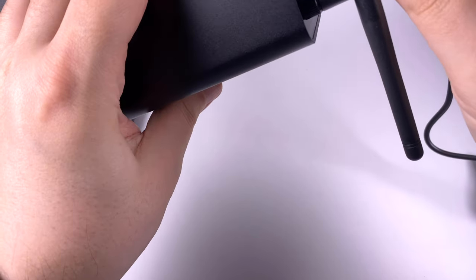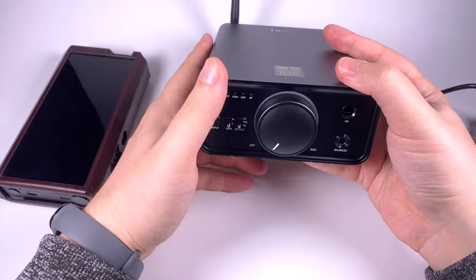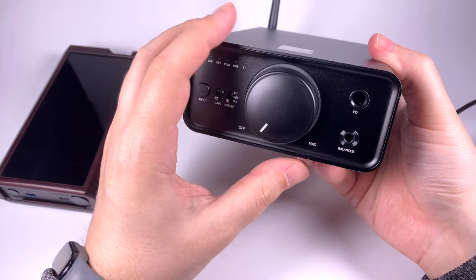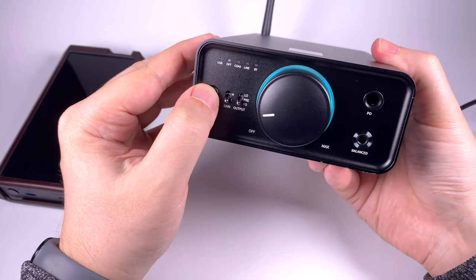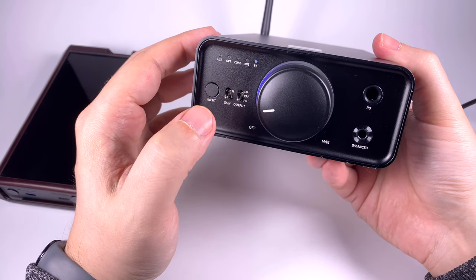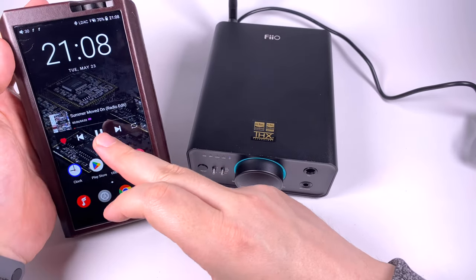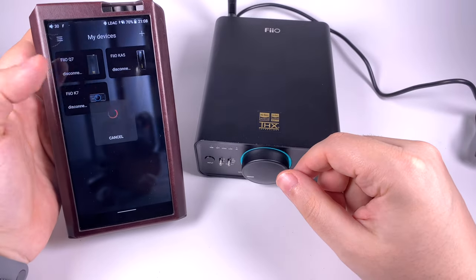You can use the K7 BT as a pure DAC or as a pure amplifier, giving you maximum flexibility for building a budget setup. Let's plug in the DC 12V power supply. Rotating the knob powers it on — you see a rainbow indicator that then turns cyan. Pressing the input button cycles to Bluetooth mode and it waits for a connection. It already connected to my FiiO M17.